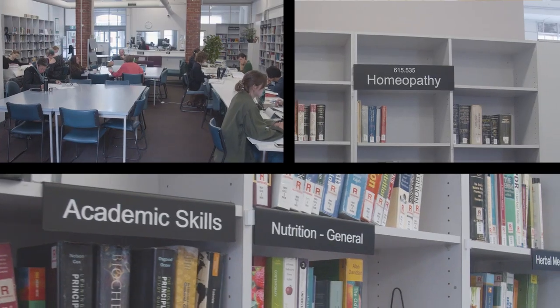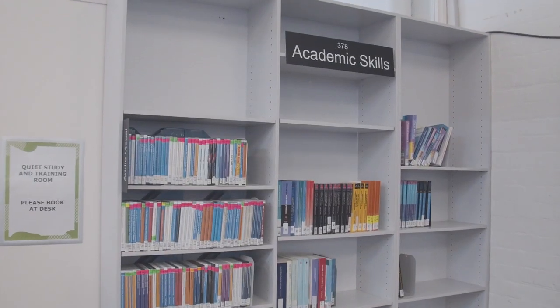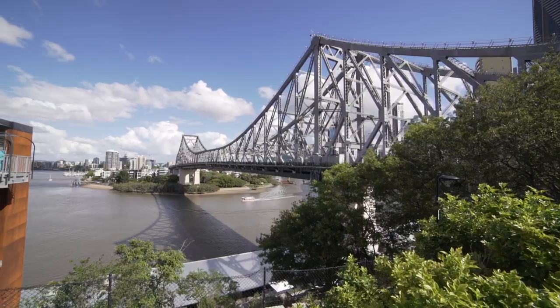The Alfred Jacker Library has one of the largest collections of natural medicine resources in Australia. This is just one place where you can study with great views of the Brisbane River and Story Bridge.